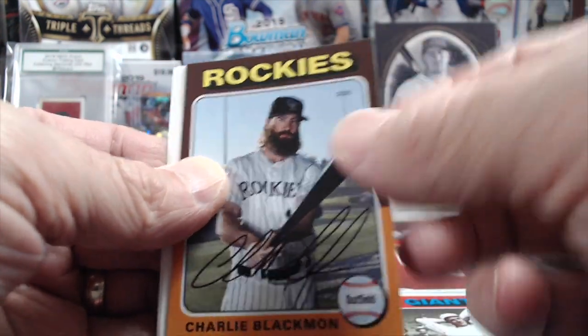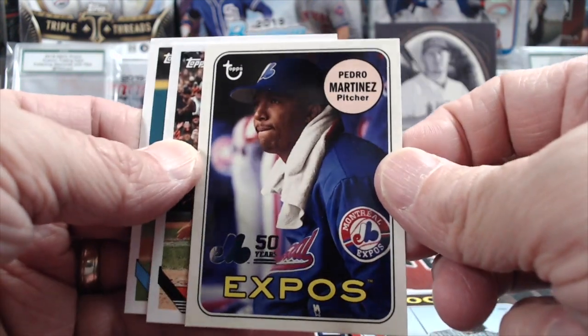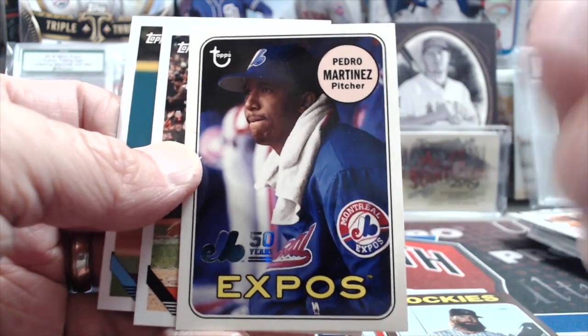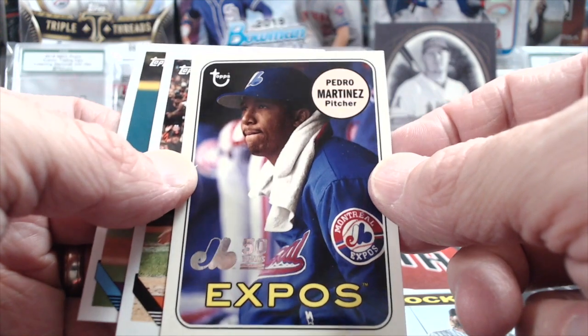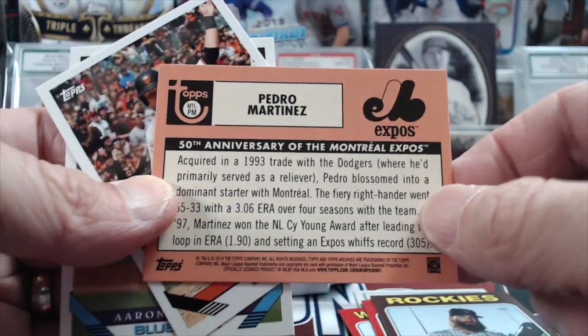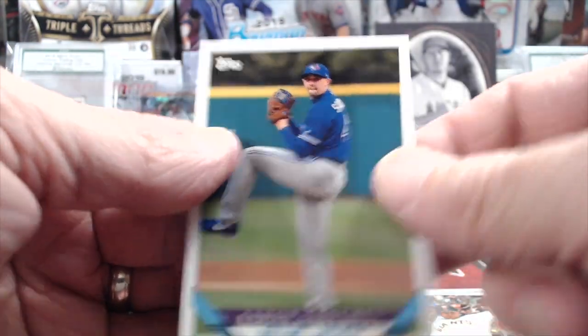Mathewson, Blackman. That's actually a good one — probably the best name in here, because this is the special insert set in Archives: the 50 years of the Expos. Pedro Martinez — it's not numbered but it has that foil stamp on the front.